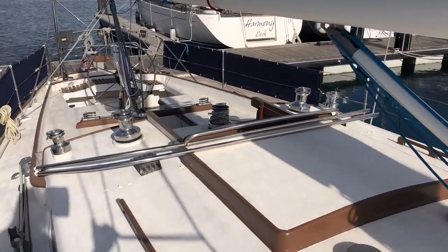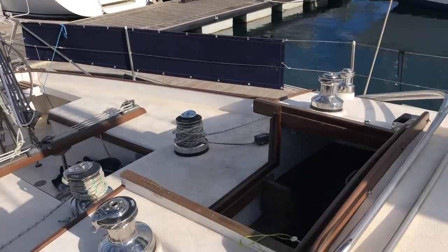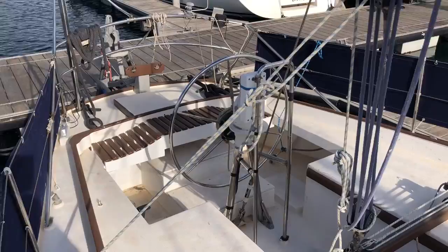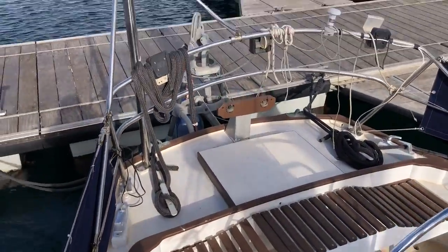Walking down the other side of the boat, over the coach roof and back towards the cockpit — it looks like a great offshore boat, looks like it would be very fast. I think it's worth the viewing; it's a lot of boat for the money. Come and have a look, and visit Gibraltar whilst you're at it.